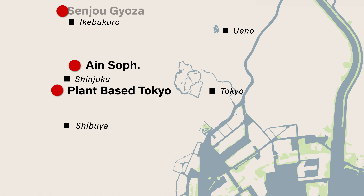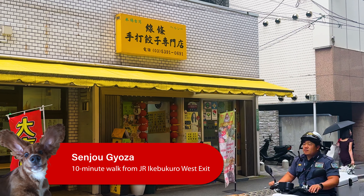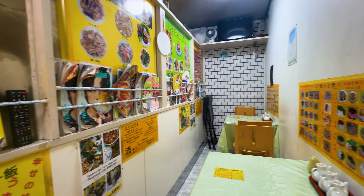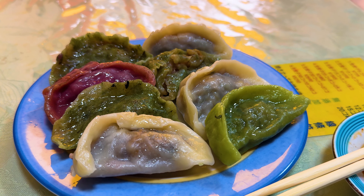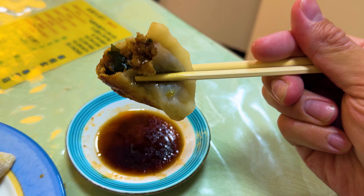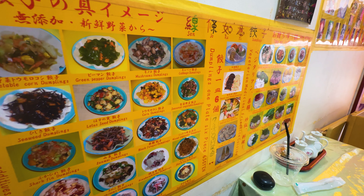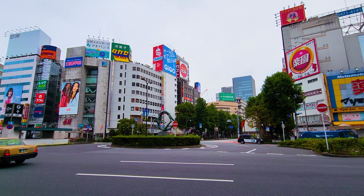Another English-friendly option is Senjou Gyoza in Ikebukuro. It's much more of a quick, almost hole-in-the-wall kind of restaurant — very small, very homely, run by a Taiwanese lady who speaks good English. It offers some of the best boiled gyoza you can get in Tokyo and you don't even miss the meat. The gyoza is excellent and handmade. If you come in and it's obvious you're speaking English, she'll ask how hungry you are and base your portions off that rather than giving you a menu, which is quite sweet and endearing. The prices are really reasonable — around a hundred yen per gyoza — so it's a lovely, homely, and great-value spot in a major transit hub.